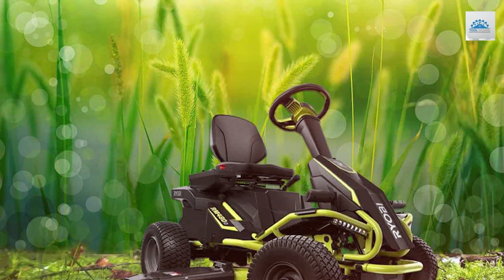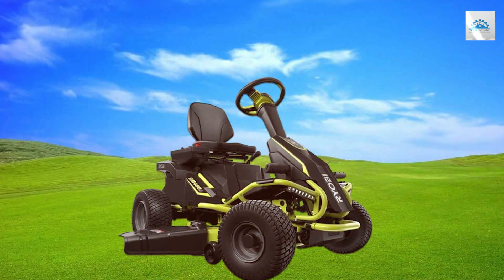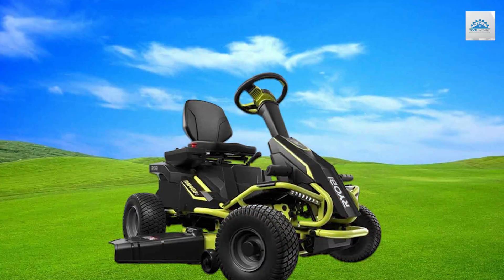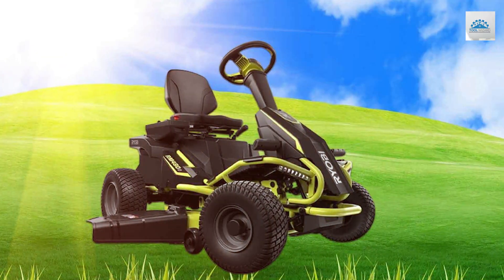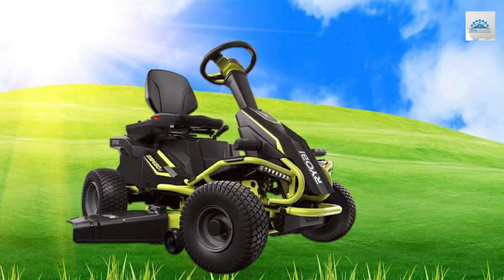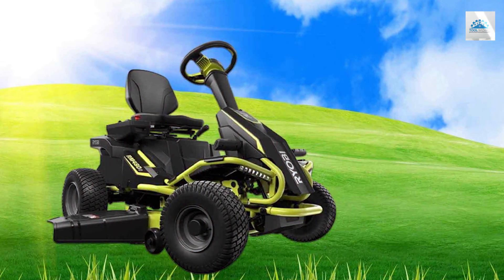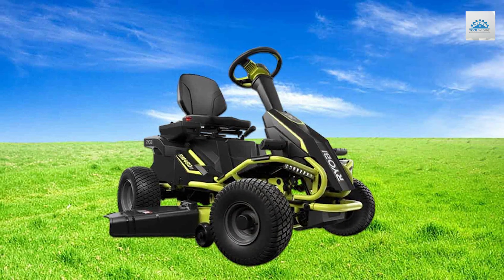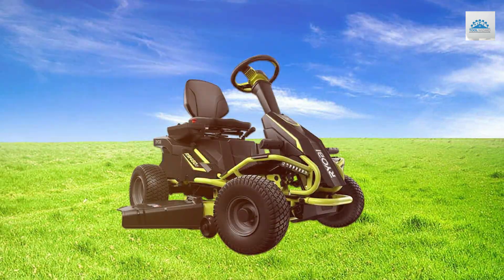The battery life is impressive, allowing you to tackle even larger lawns without needing a recharge. The LED headlights make it easy to mow in low-light conditions, extending your mowing time into the evening if needed. Maintenance is a breeze with no oil changes or fuel to worry about, and the adjustable seat and ergonomic controls provide comfort during your mowing sessions. In summary, the Ryobi RY48111 is a fantastic choice for environmentally conscious homeowners who want a powerful, quiet, and low-maintenance riding mower — proof that electric mowers can compete with gas-powered ones without the noise and emissions.